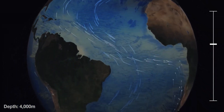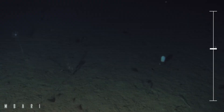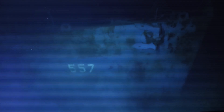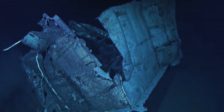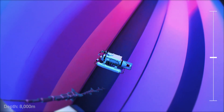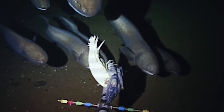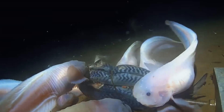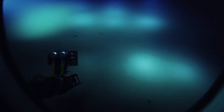At 4,000 meters, we reach the abyssal plane — a vast, desolate expanse covering more than half of the Earth's surface. Here, the wreck of the USS Johnston, a World War II destroyer, lies. Deeper still, at 8,000 meters, the pressure reaches unimaginable levels: 800 times that of the surface. The only creatures that survive here, like the Mariana snailfish, are uniquely adapted to this crushing world, thriving where nothing else can.